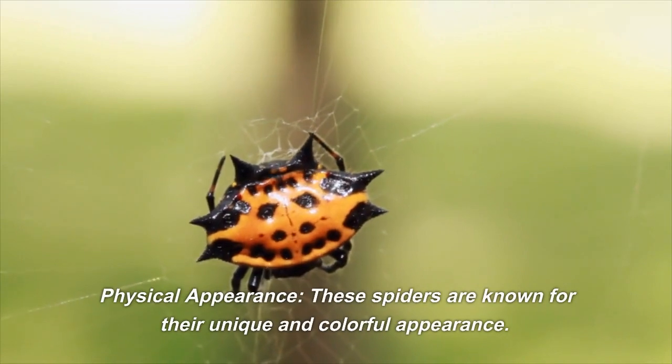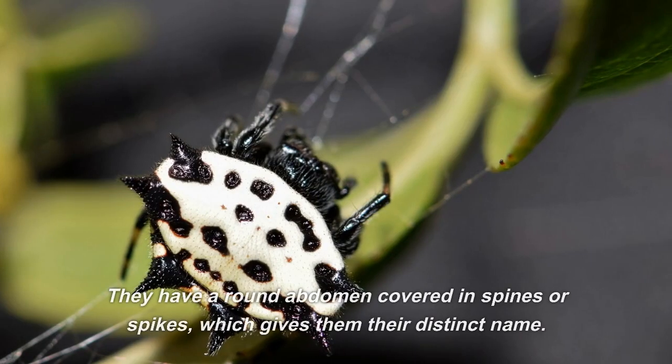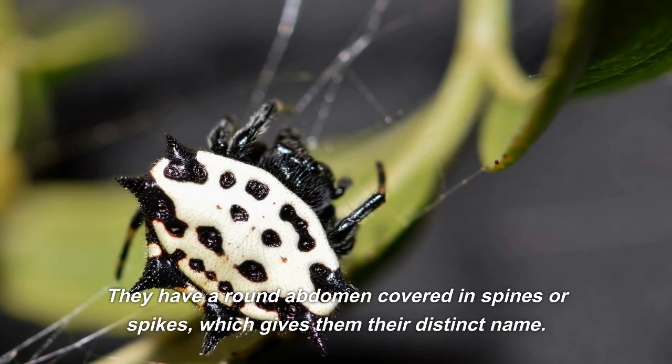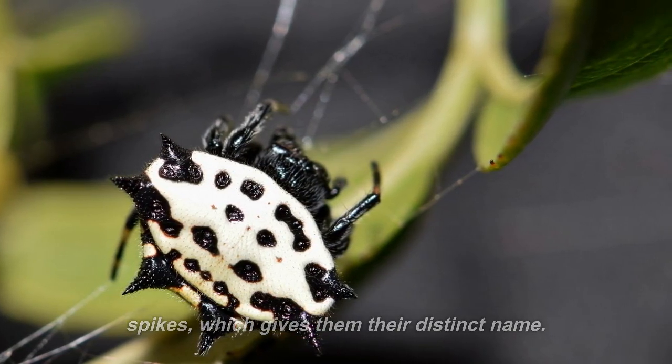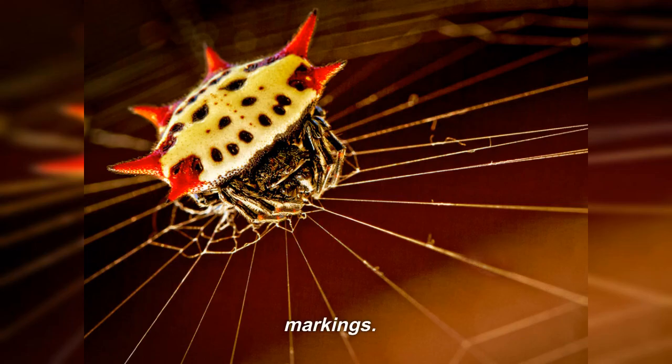Physical appearance: these spiders are known for their unique and colorful appearance. They have a round abdomen covered in spines or spikes, which gives them their distinct name. The abdomen is usually brightly colored, with combinations of black, yellow, white, orange, and red markings.